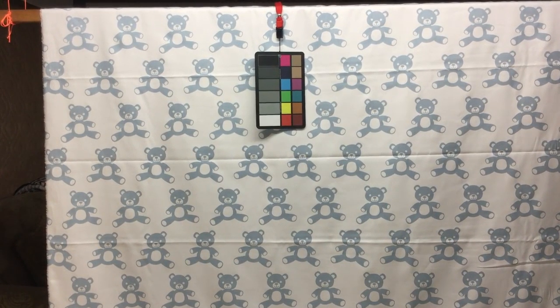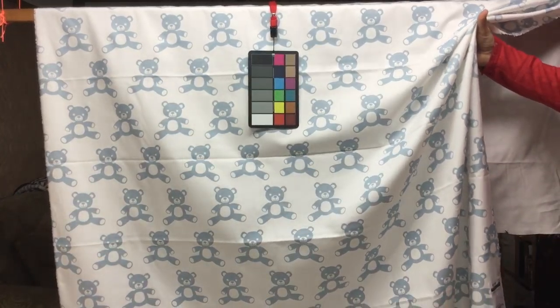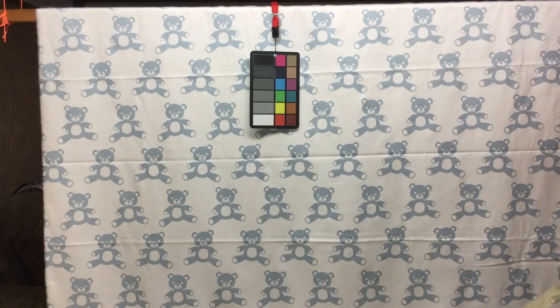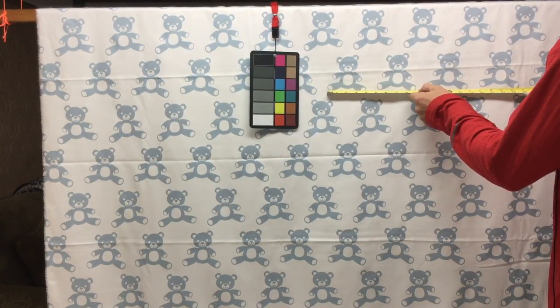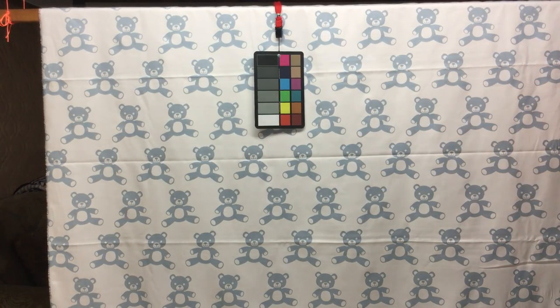This is the Premier Prince Teddy Bear fabric on 100% cotton. This is a drapery weight fabric — not quite thick enough for upholstery, and obviously a child theme. The teddy bears are 4 inches across by a little more than 3 inches high.